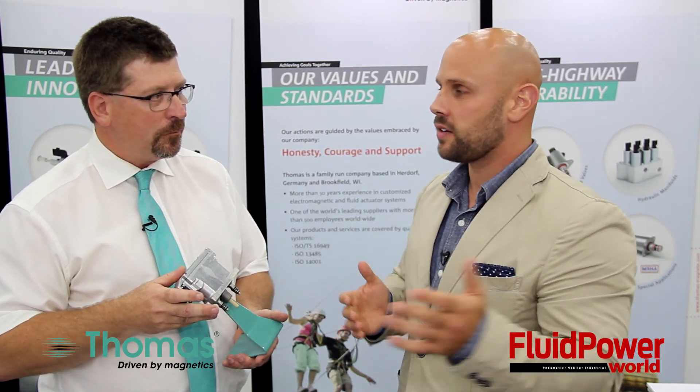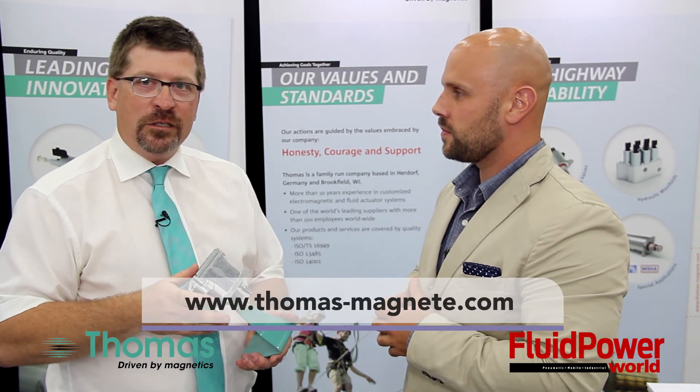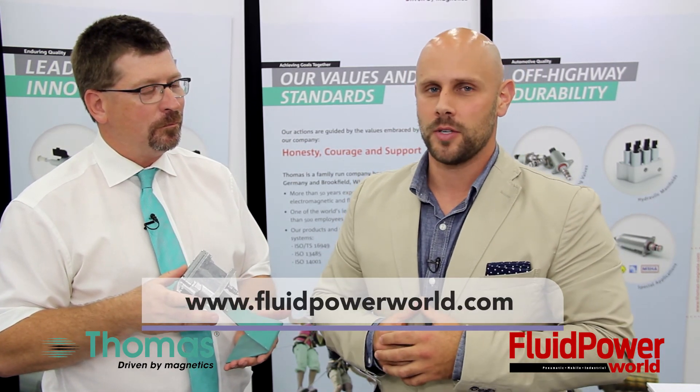That's some really great information, I appreciate it. Would you mind telling our viewers where they can find more information about Thomas? You can find more information on our website, which is thomas-magnete.com. And to our viewers, thank you for tuning in. And of course, you can always find more videos at www.fluidpowerworld.com.